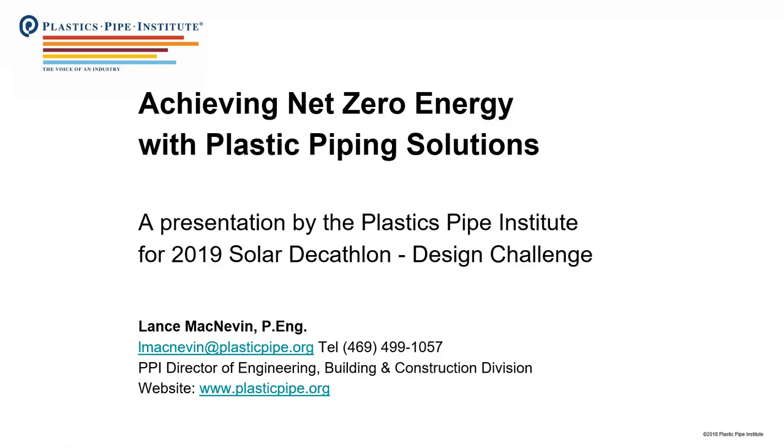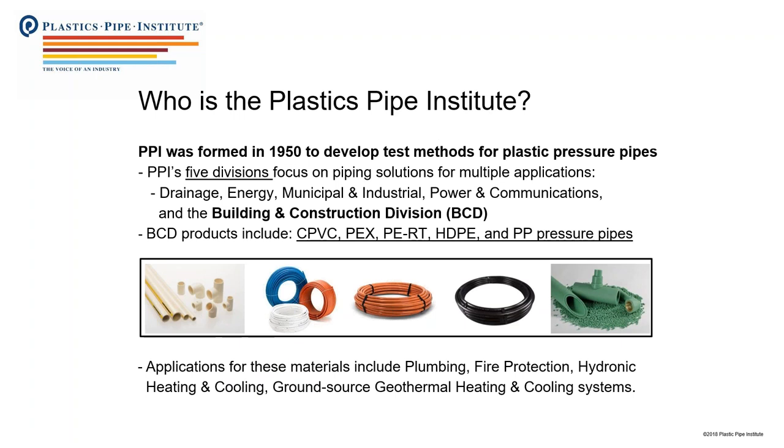Thanks everybody. This quick presentation is called Achieving Net Zero Energy with Plastic Piping Solutions — something you probably don't think about when conceptualizing your building design, but there are pipes inside all our buildings, and these piping systems can do good things when it comes to energy utilization and delivery. We're a trade association that's been around for many decades, started back in 1950. We have five divisions focusing on different types of piping, and the one focused on piping used inside buildings is called the Building and Construction Division, or BCD.